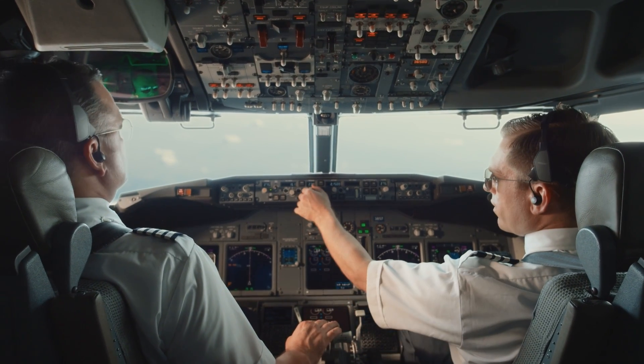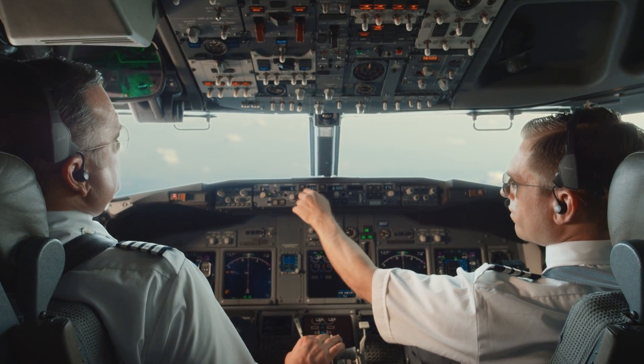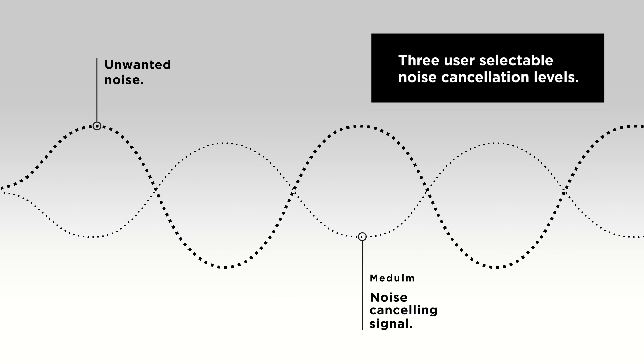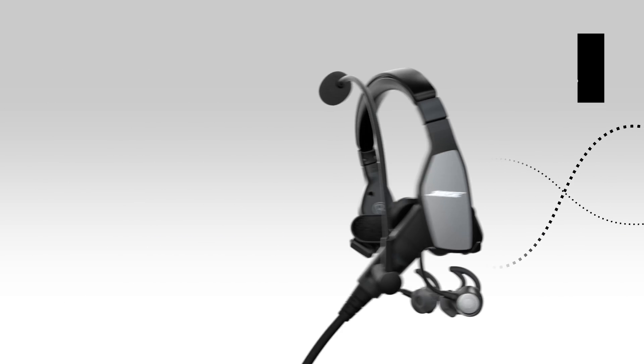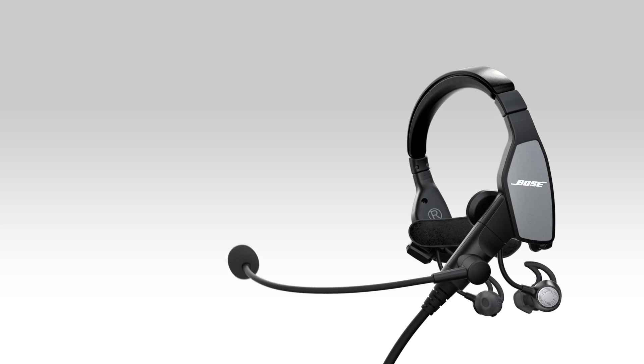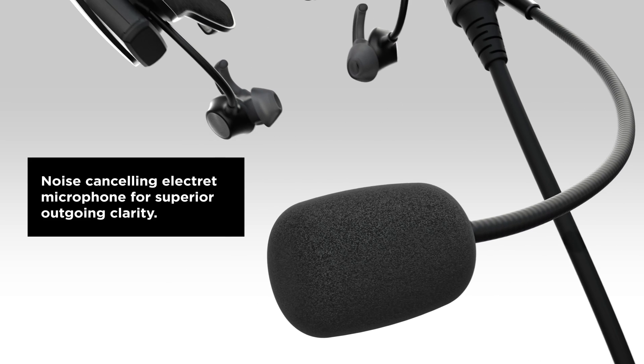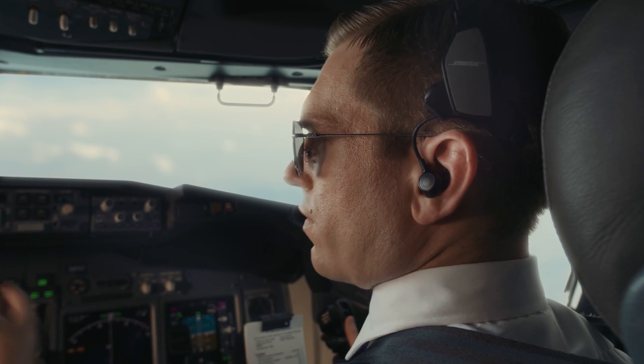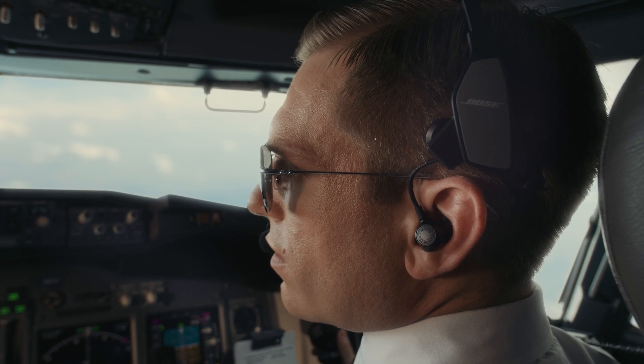Because every pilot flies under different noise conditions with different personal preferences, the ProFlight headset offers three user-selectable levels of noise cancellation — a feature unique in the industry. The electret noise-cancelling microphone increases clarity and reduces background noise. The ProFlight is ideal for both hot mic environments and push-to-talk systems.